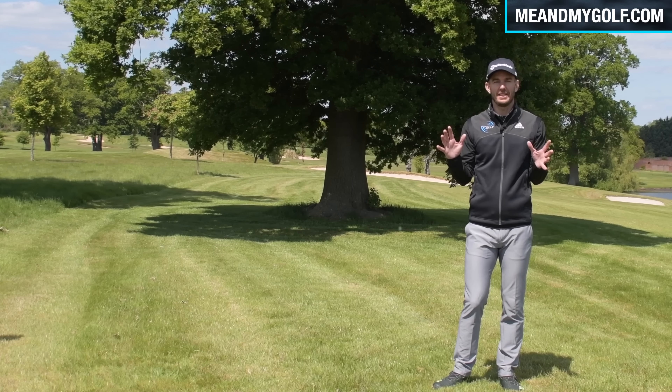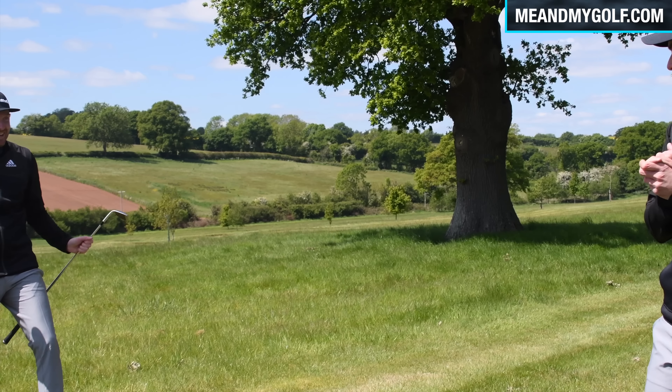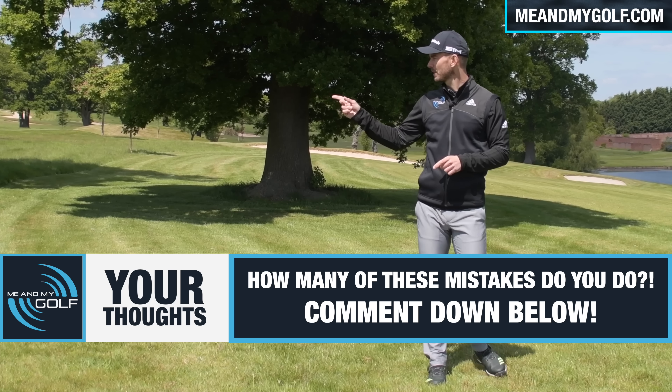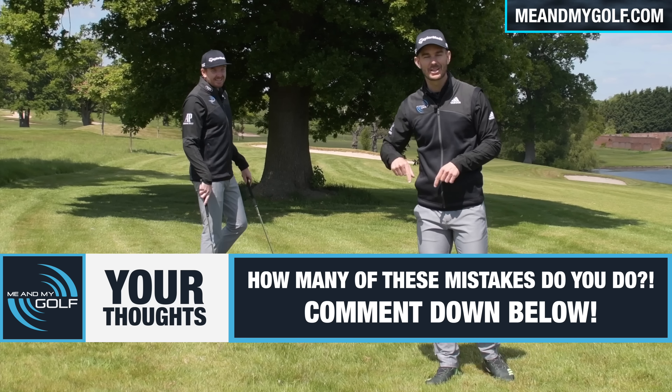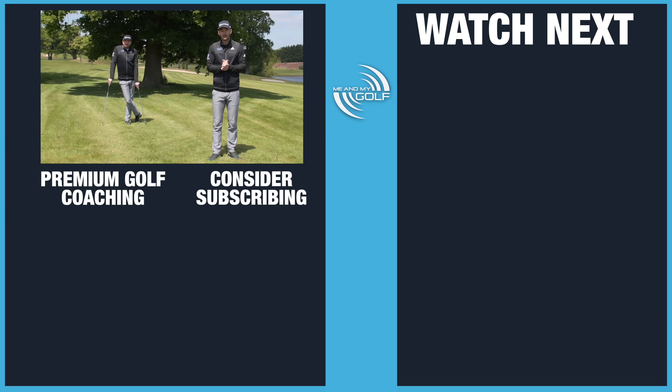Hope you enjoyed that. Now let us know in the comments down below which one of those mistakes you make the most. If you want more coaching with myself and Pierce and you want to go deeper and improve your game this year, make sure you check out meandmygolf.com, where we've got numerous coaching plans to help your game. We've got so much planned and we know it's going to help you. Click the link in the description down below, and we will see you soon.